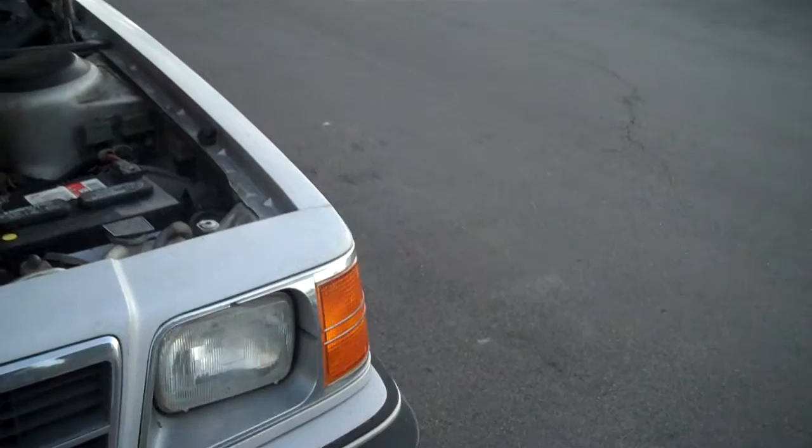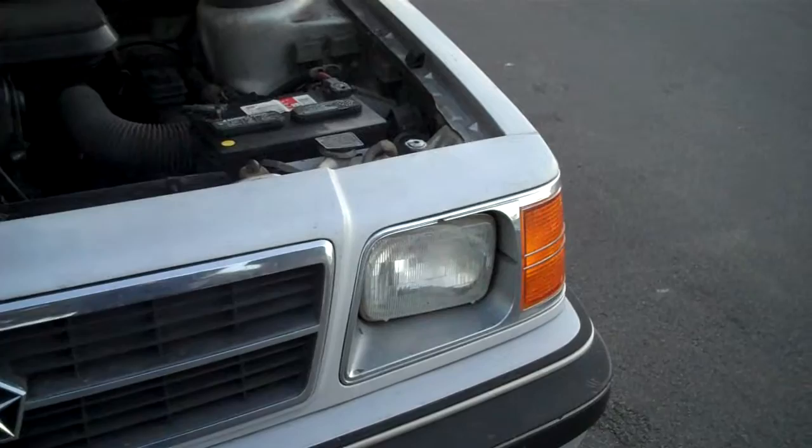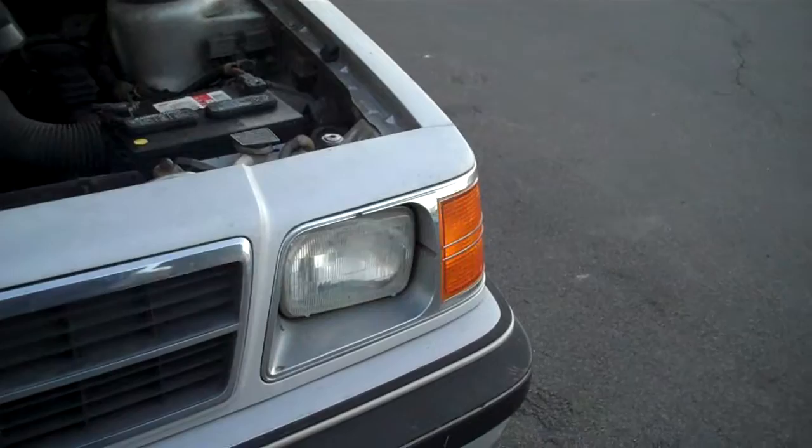Did you inherit this from a family member? Actually no. It was our Uncle Thomas — he had a relative who had passed away, and after he passed, Uncle Thomas just had the car sitting there. So he gave it to us for around $500. Very cool. And now it's a classic pushing close to $30,000.